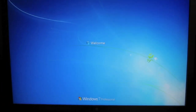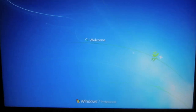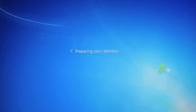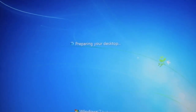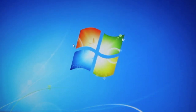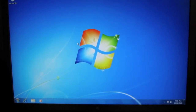It's logging in now. There we go — Windows 7 Professional. This is not the beta. This is the full release version. Today is the 10th of August 2009. Windows 7 Professional. Brilliant.